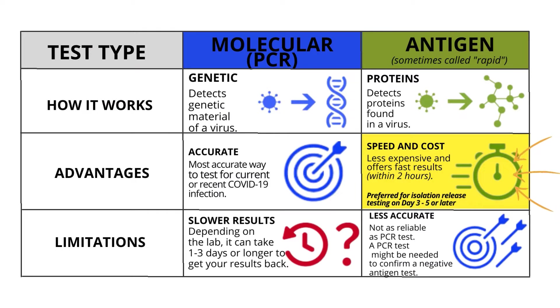There are two test types: molecular PCR and antigen, sometimes called rapid. How it works: the molecular PCR detects genetic material of a virus, while the antigen test detects proteins found in a virus.